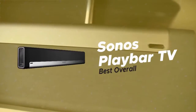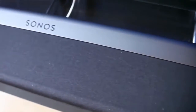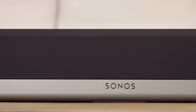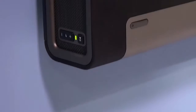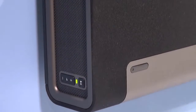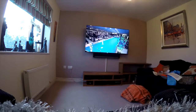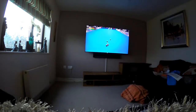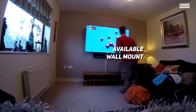Number one on our list is the Sonos Playbar TV, our choice for the best overall soundbar. The Sonos Playbar is at the very high end of the category and can cost anywhere between $600 and $1,650 depending on the features you choose. The Playbar is 35 inches wide, 5.5 inches tall, and 3.35 inches deep, and weighs in at almost 12 pounds. It does come with a wall mount that can support that weight, although it's about $60 on top of the cost of the soundbar.